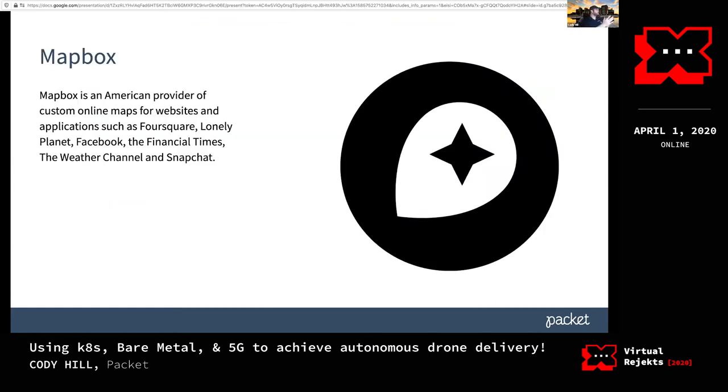Mapbox is an open source tool — they also have a SaaS offering. It gives you the ability to visualize data points on a map in real time, with a REST API and an SDK to drop stuff on a map and tell your story that way. It's used by a lot of different applications, most notably Facebook and the Weather Channel. There's no reason to build your own mapping libraries — Mapbox is open source and it works really well.